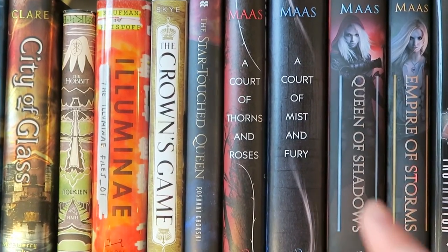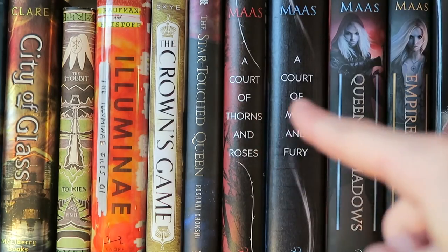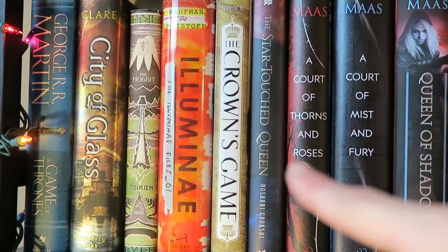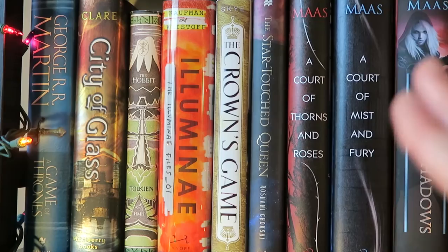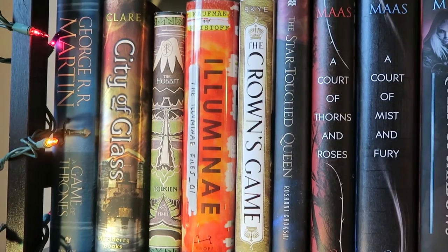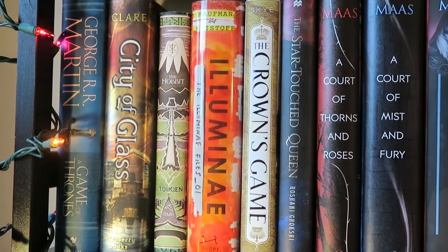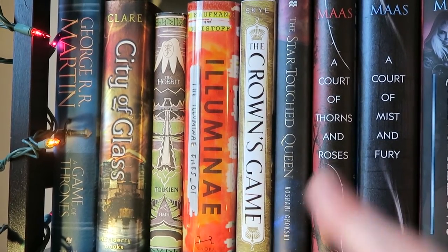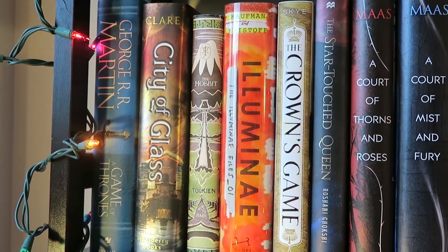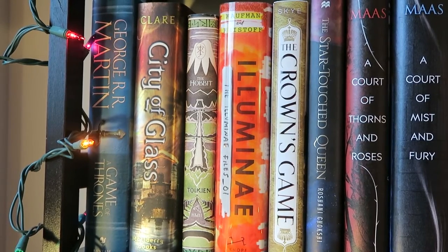Then we have A Court of Mist and Fury, which I'm about halfway through. I was halfway through it when I moved in and I haven't picked it up since, so I've gotta get to that. We have A Court of Thorns and Roses, which I just wanted to bring because they look so good together and they're so pretty. We have The Star-Touched Queen, which I got at the Boston Teen Author Festival — I'll be doing a video about that with a haul and showing all the signatures I got there. Then we have The Crown's Game by Evelyn Skye, Illuminae by Amy Kaufman and Jay Kristoff — Gemina comes out so soon and I still haven't finished Illuminae. I got like halfway through it last year around this time and just didn't finish it, so I really need to do that because it was so good.